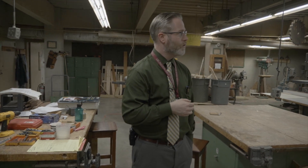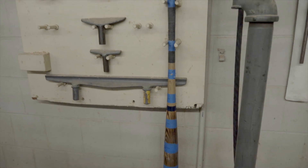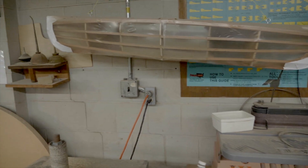For instance, over there you can actually see there's a student who has designed a baseball bat and that's on one of the machines over there. We also have a small canoe, and more recently had a student that just built a skateboard from scratch.